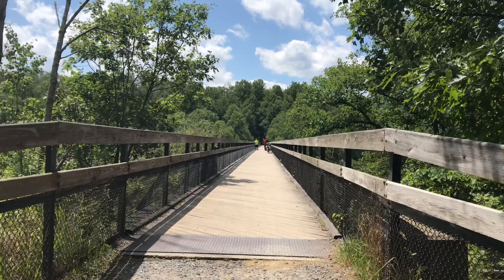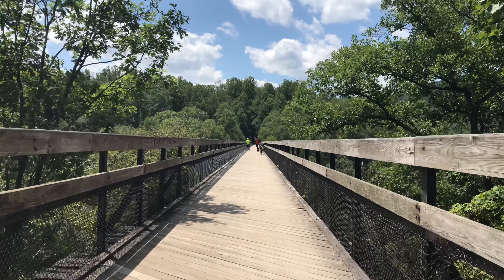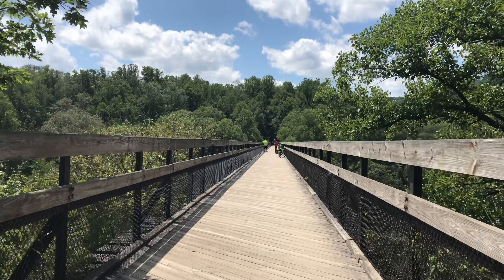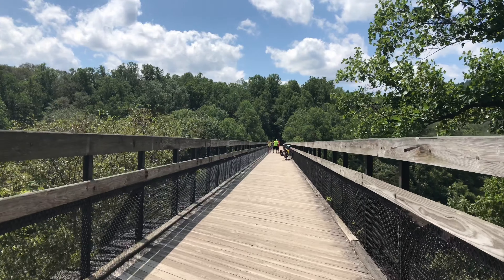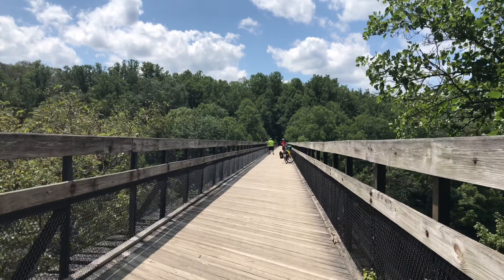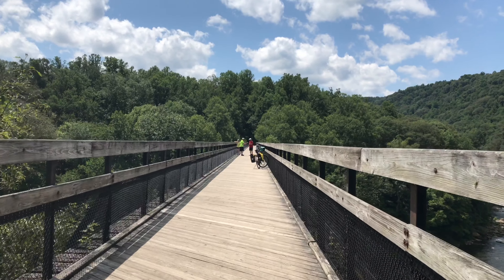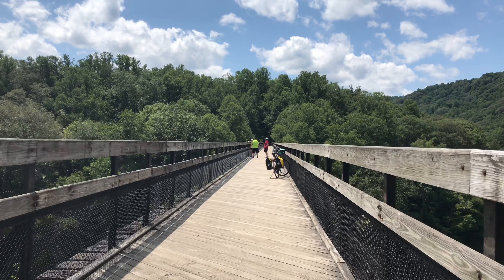We're off the Great Gorge Trail and have joined up with the Great Allegheny Passage. We get to pass over these two old railroad bridges that cross the river, and this will lead us back into the beautiful town of Ohiopyle, where I'm going to get one of my favorite things — a gyro. In fact, I think that's the real reason I came today: to hike and then reward myself with a gyro.